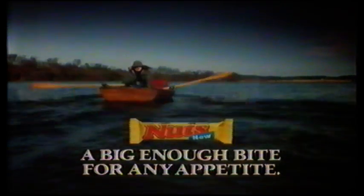New Nuts — a big enough bite for any appetite. Nuts.